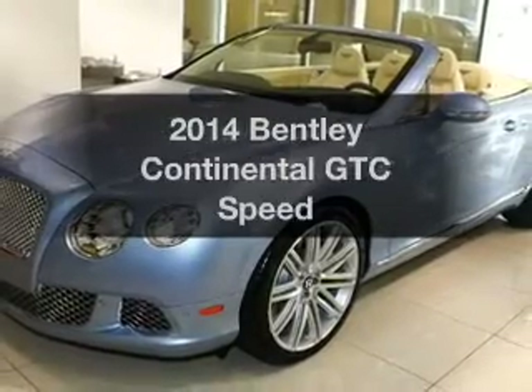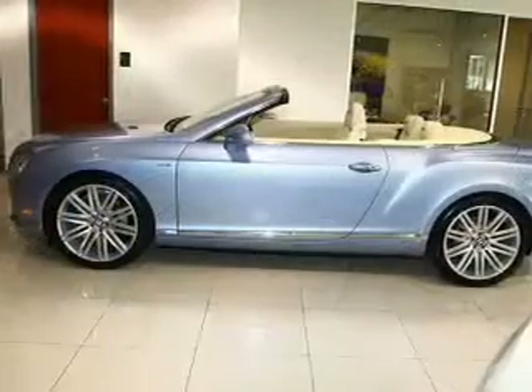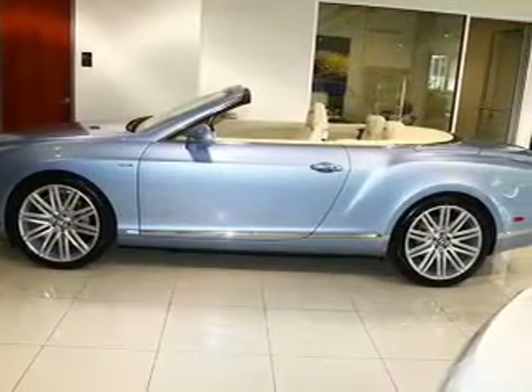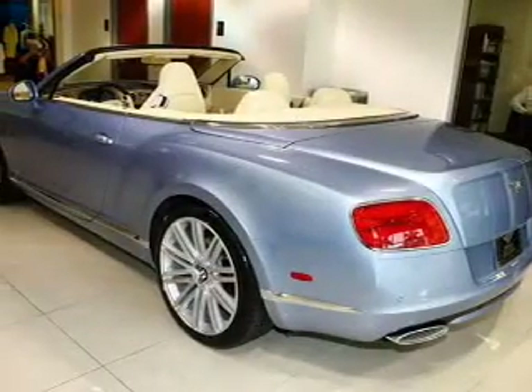Presenting the 2014 Bentley Continental GTC — this is the set of wheels you've been looking for, with a powerful 12-cylinder engine. The powertrain includes all-wheel drive that responds smoothly to its automatic transmission.